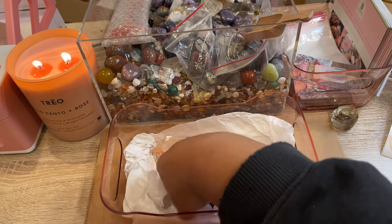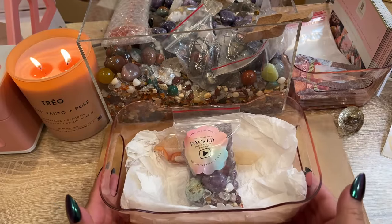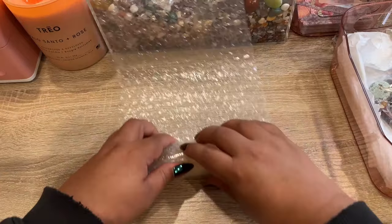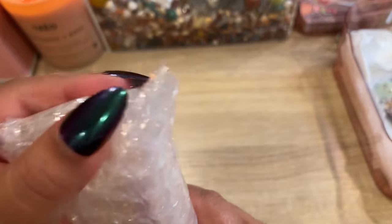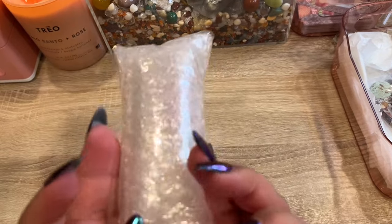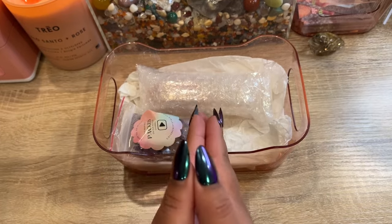There is her scoop. We'll go ahead and put her mini spheres, tumble, and bracelet in here and get her order all packed up. There's her order all packed up — thank you so much, Kelly, I hope you love your pieces!